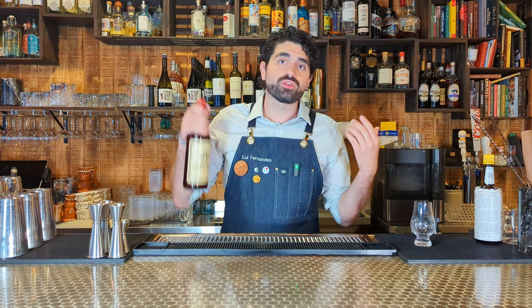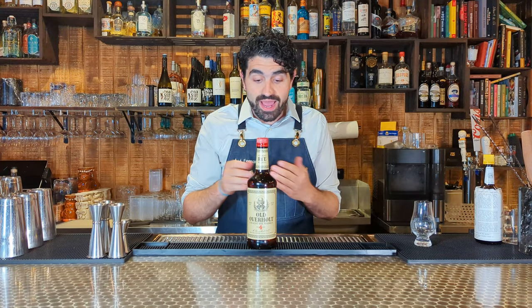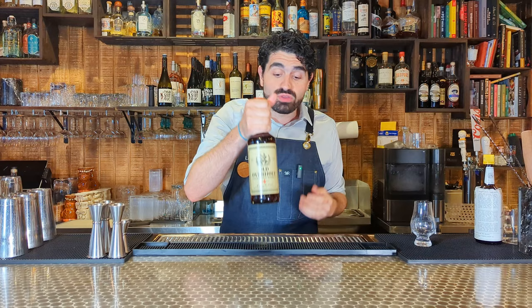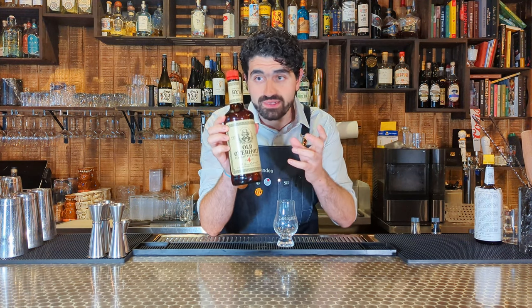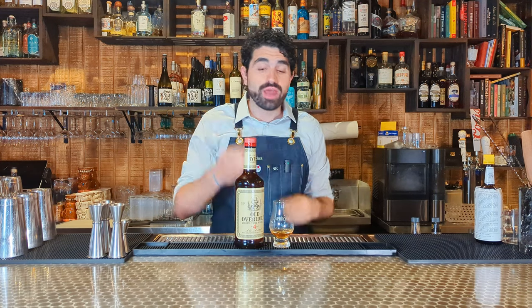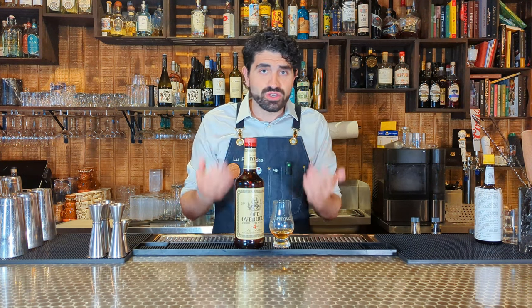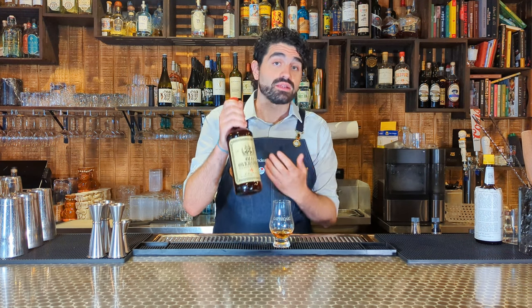Let's talk rye whiskey. The first one is Old Overholt Rye — a four-year-old rye coming in at $18.99, and you can find it around that price across the country. It's 43% ABV, about 96 proof. On a sip, you get that nice rye spice right up front, but it's chill, mellow, and easy to sip on. It's a great option for rye whiskey and I love using it in cocktails.